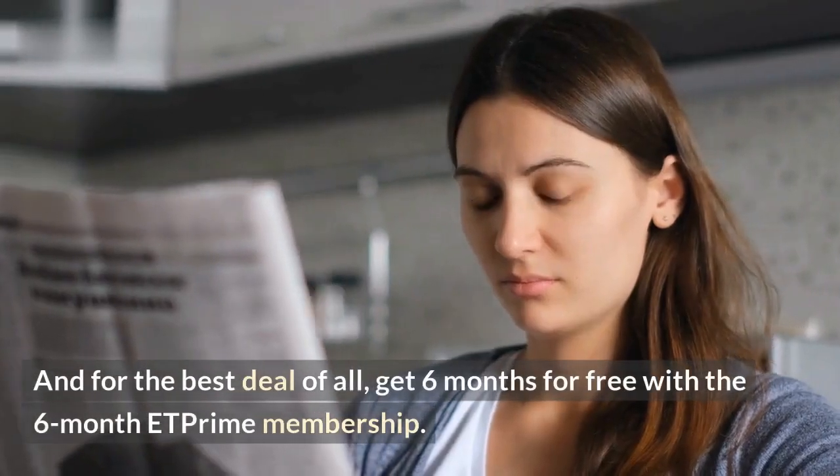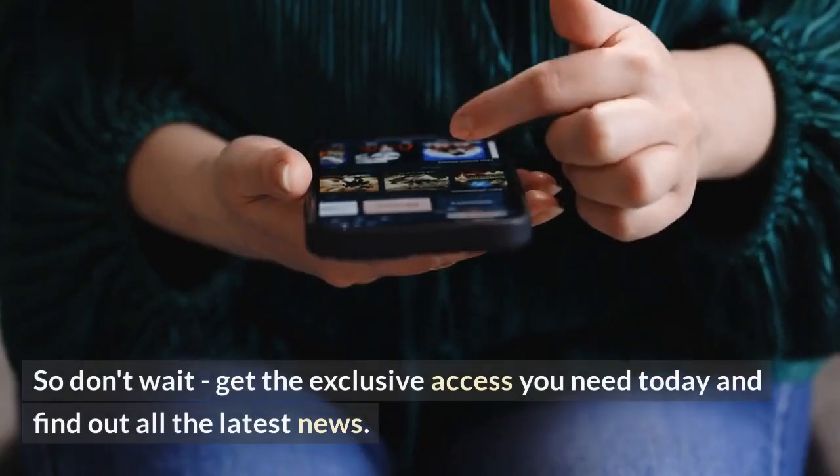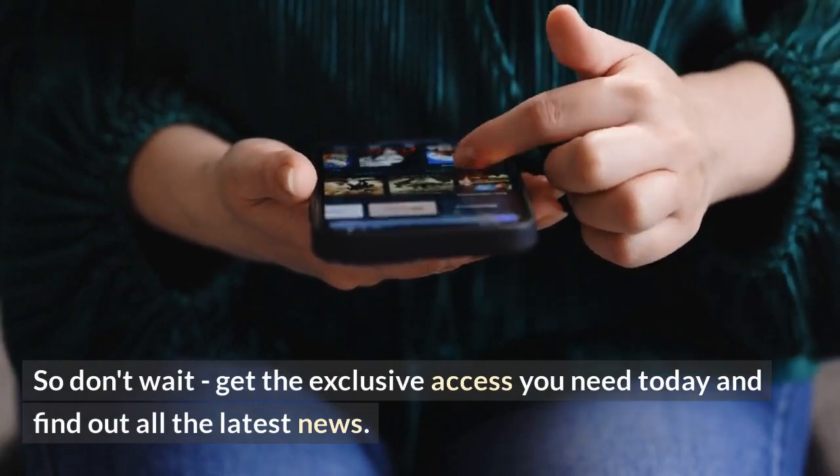And for the best deal of all, get 6 months for free with the 6-month ET Prime membership. So don't wait — get the exclusive access you need today and find out all the latest news.